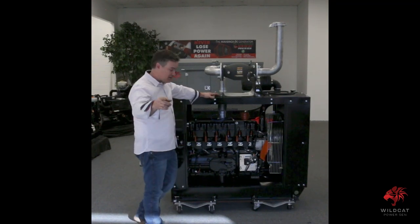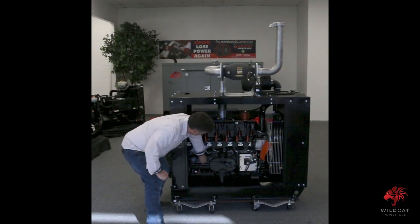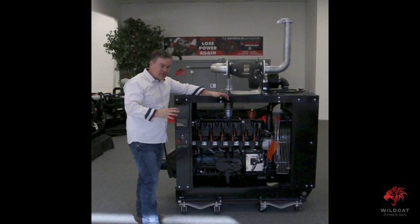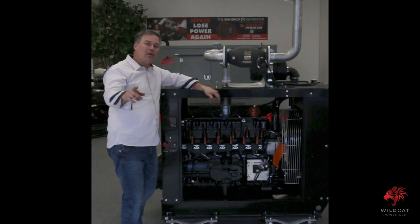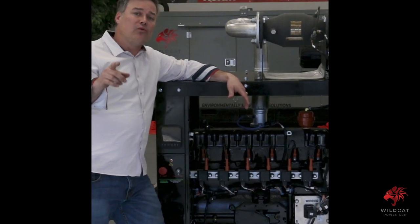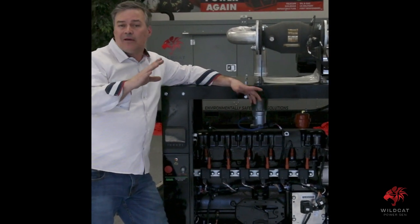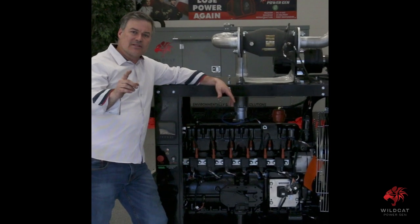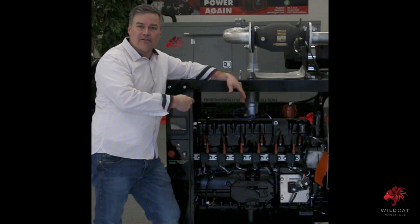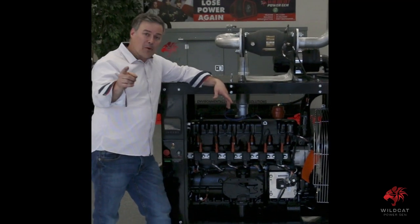Look at this block. This is a cast iron, wet sleeve block. This thing is made to run, and more importantly, it's made for the oil field. It's made to run on good gas and bad gas. It holds an EPA certification to run off of wellhead gas, natural gas, or propane. As long as that gas is between 700 BTU and 1,600 BTU, she's certified. We've even got a catalyst to go with it. It's the Arrow from Wildcat — you only get it here.